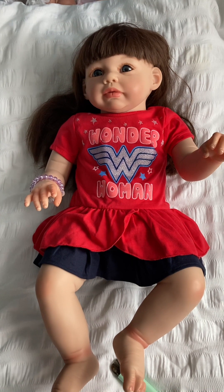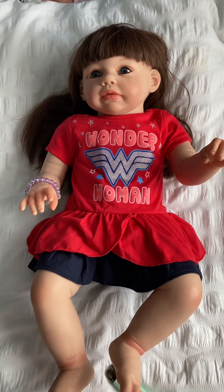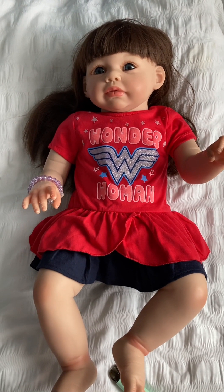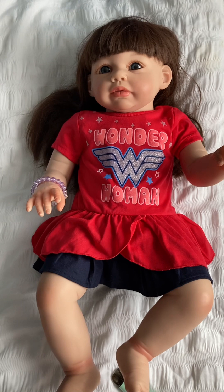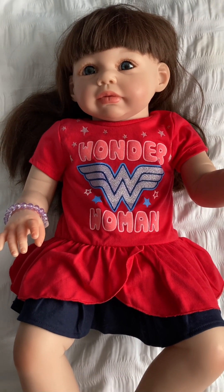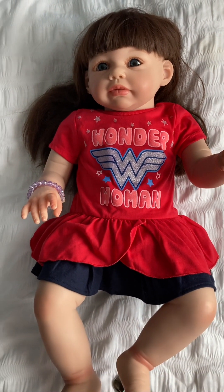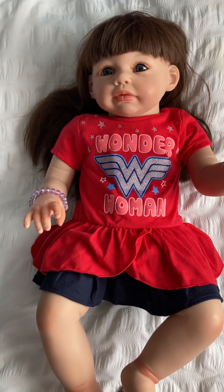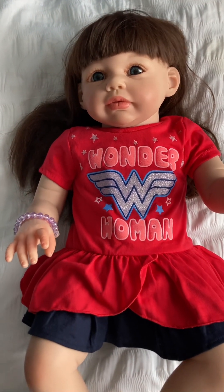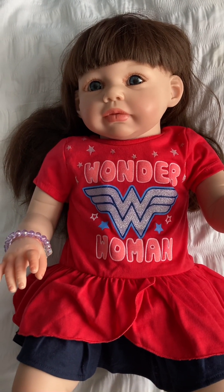Hi guys, this video is for my Toddler Tuesday, this week it was with Sina at Sina's Dolls and it was 'dress yourself.' Here I have Cleo — I'm sorry this is actually a day late, I was kind of busy yesterday and I also made another video with a little silicone. Cleo did such a good job — she wanted to wear her Wonder Woman outfit because it was also suitable for the 4th of July.